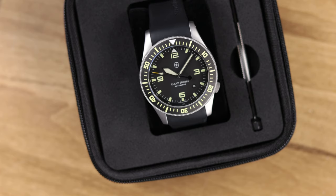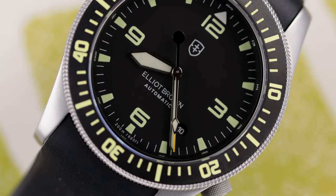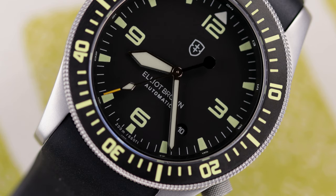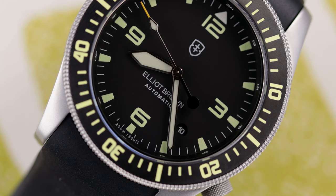Let me preface this before I get into it: this is not going to be a full blown-out review because for the most part this is exactly the same watch as I reviewed a year and a half ago. The only difference is it now has an automatic movement — the Seiko NH35 — and I will link to my original review with the quartz movement.